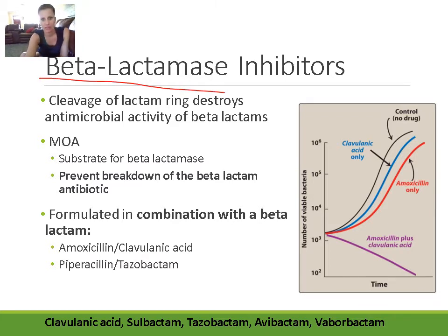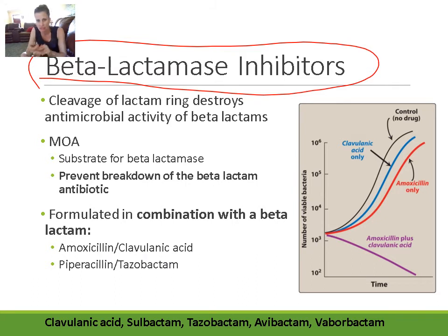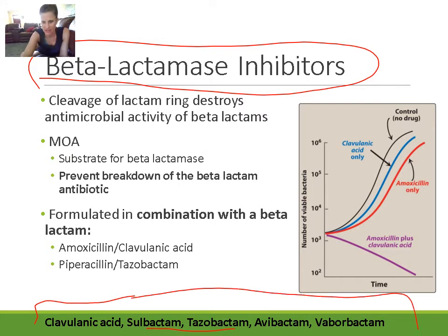Beta-lactamase inhibitors include clavulanic acid, tazobactam, sulbactam, vaborbactam, and avabactam. These agents inhibit beta-lactamase but don't have much antimicrobial action themselves — that's not why we use them. Beta-lactamase inhibitors are never dosed alone; they're always dosed in combination with an antibiotic.